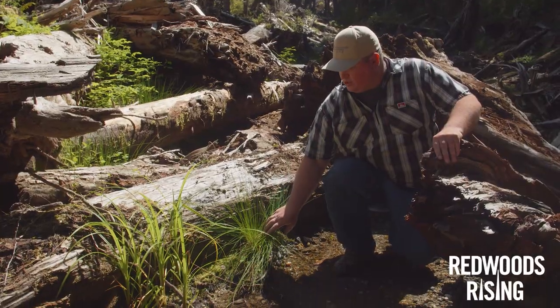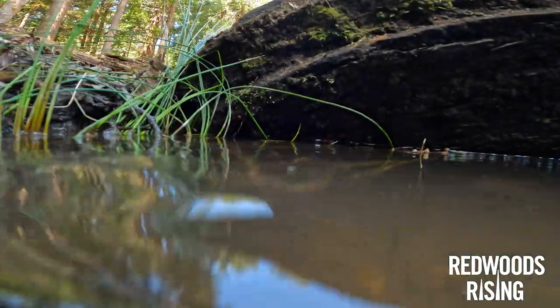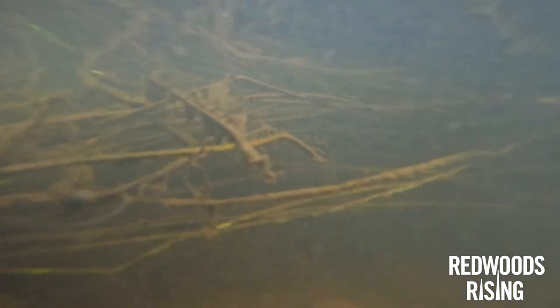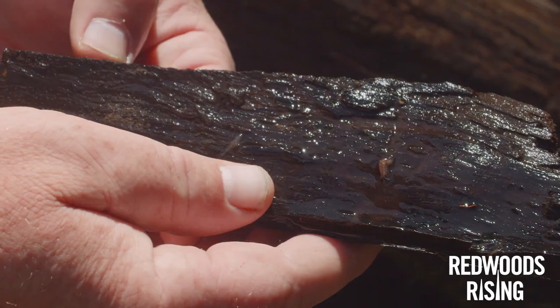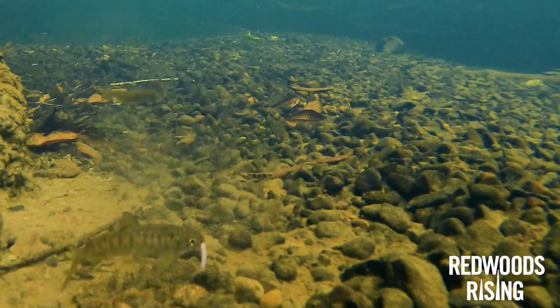These plants here regenerated naturally, which is what we really want. When the roots grow into the stream they allow invertebrates to grow on them. These invertebrates provide food for juvenile salmonids, and without them we don't have fish.